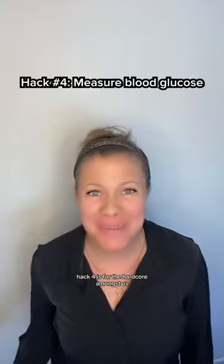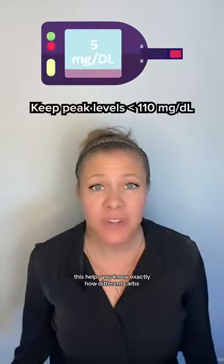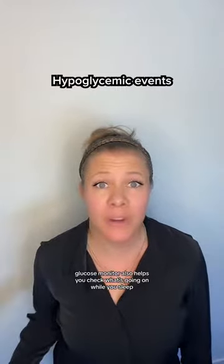Hack four is for the hardcore amongst us: measure your blood glucose levels. Approximately 30 to 45 minutes after you start a meal is best. This helps you know exactly how different carbs affect you at an individual level. A continuous glucose monitor also helps you check what's going on while you sleep.